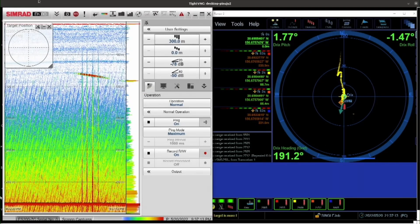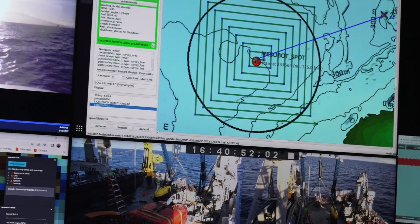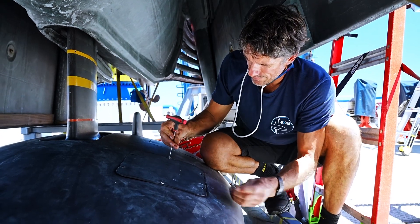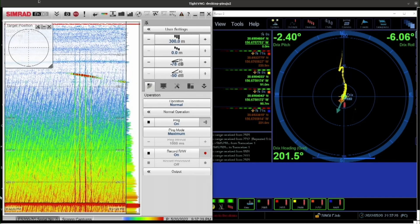We're adding instruments like an AIS so that we can track Mesobot when it comes to the surface and see it through DRIX. And this past spring, we had a major upgrade of DRIX to put a sonar that allows it to map down to 3,000 meters.